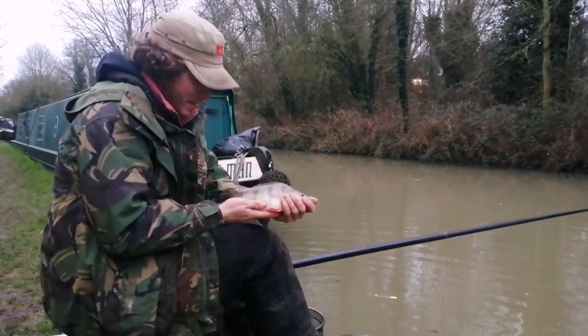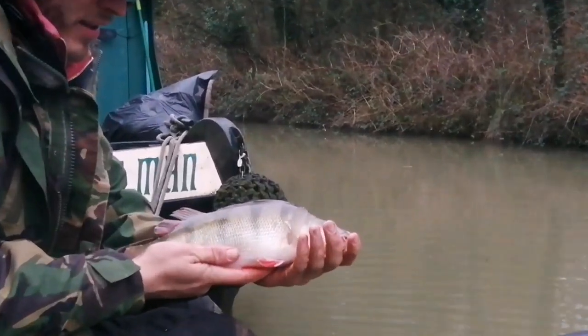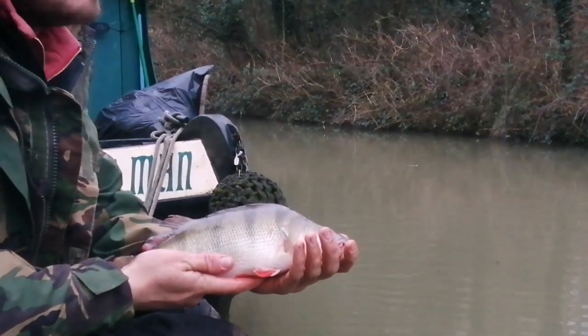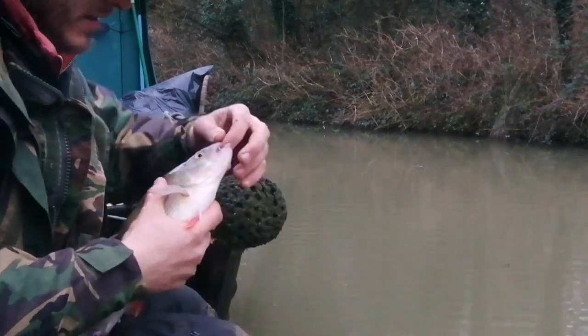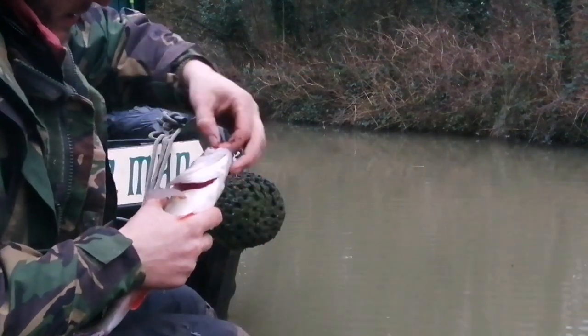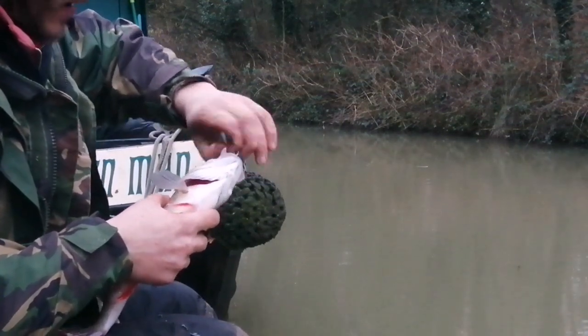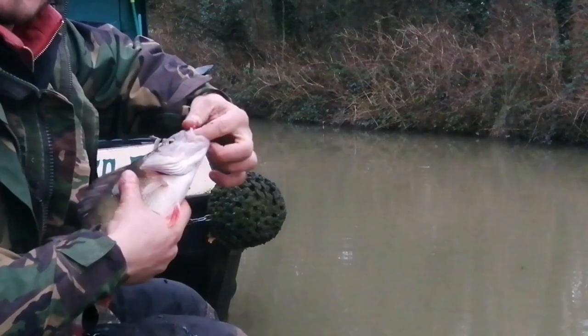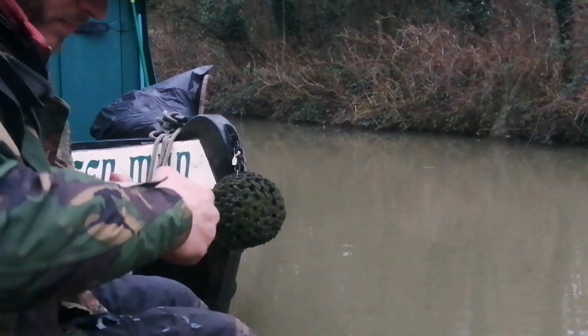Absolute clunker. I would say this is the average size now on the canal — it's no longer a small water fishery. You need at least two, three pound lines to deal with these. I think the rarer fish now are actually the small ones that you need the net for. Four fish out of five, the net's going under them.